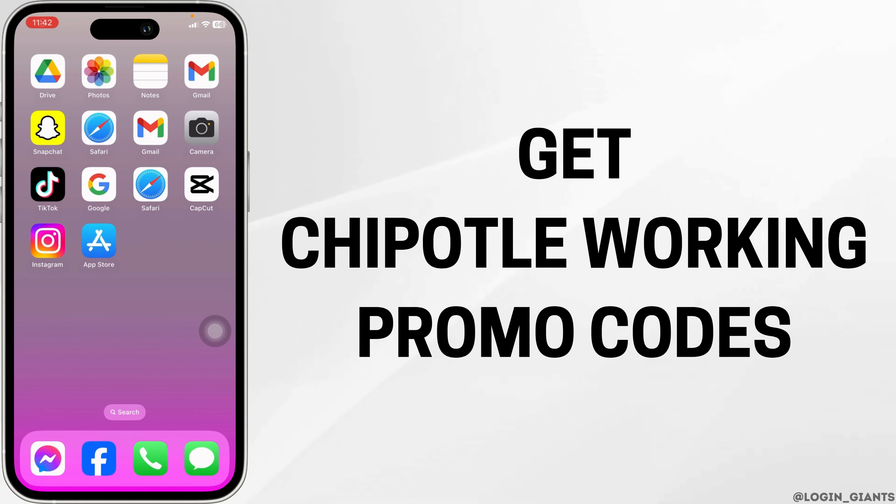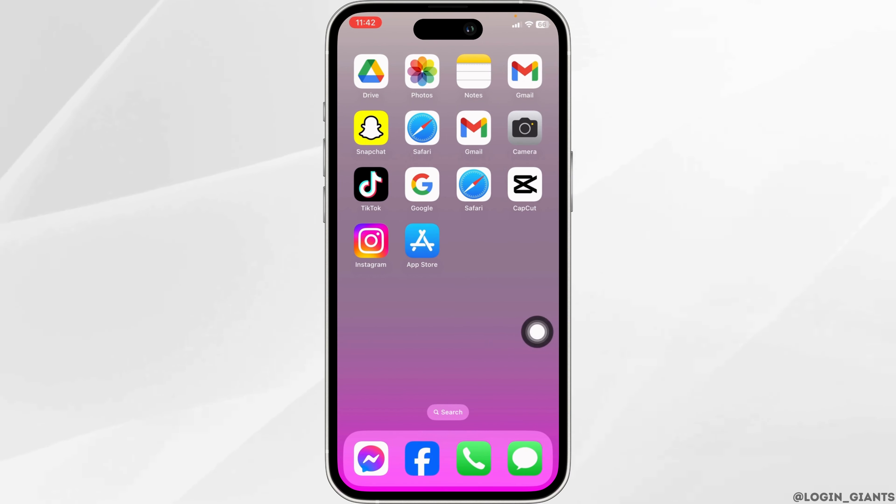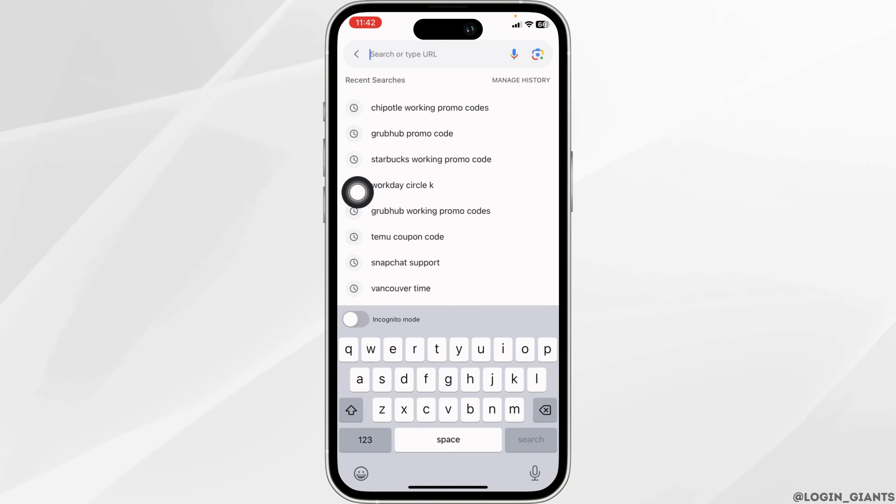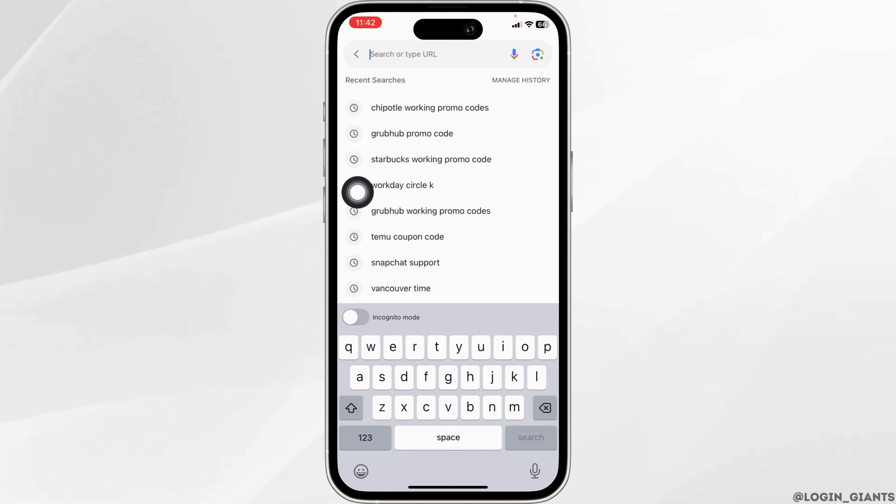How to get a Chipotle working promo code — let's get started. Launch any browser, and at the top you will see the search box. Type in 'Chipotle working promo codes' and search for it.